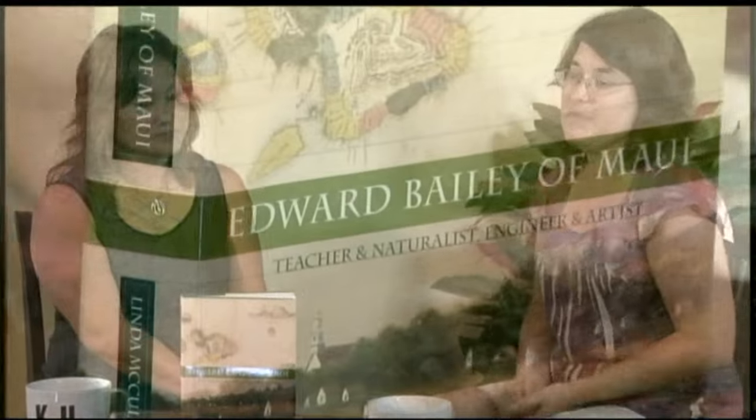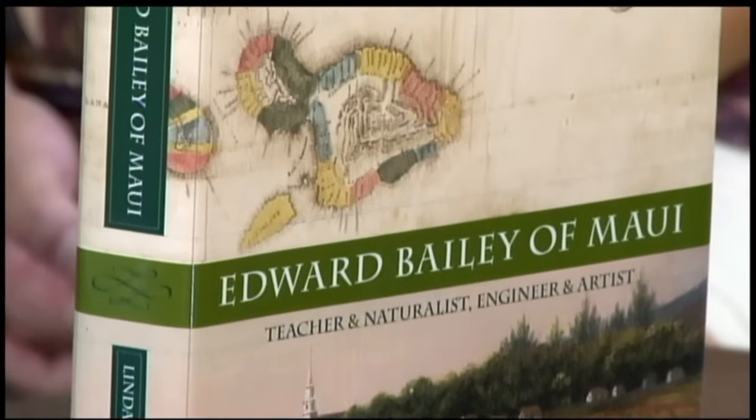You have a nice gift shop and sell a lot of products, some with the Bailey House Museum label, that promote Hawaiian culture and history — this book, for example. Yes, this book just came out last year. It's a wonderful book about Edward Bailey, and it really tells the rich story of his life and the things he did to help Maui and its people through his teaching, his work as a surveyor, and his paintings. He was a richly talented artist who painted Maui in the early days.